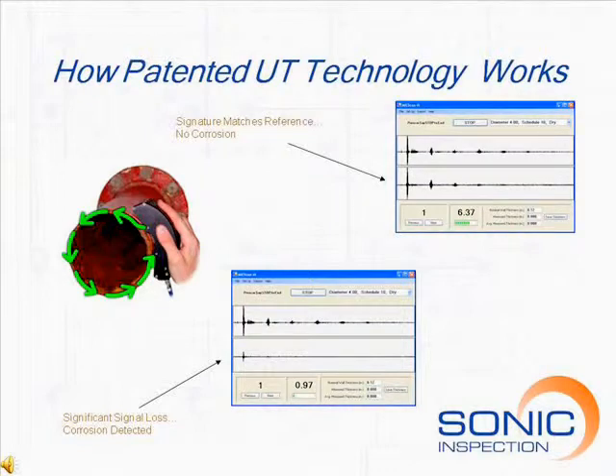The patented guided wave technology is used to scan the entire circumference of the pipe at any given location. Sonic uses this system to compare measured waveforms against a database of ultrasonic signatures for each pipe diameter and schedule. This technique has proven successful in finding corrosion nodules and wall thinning in both wet and dry systems.